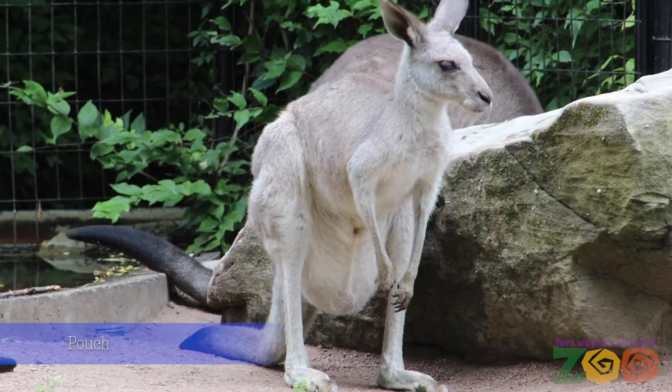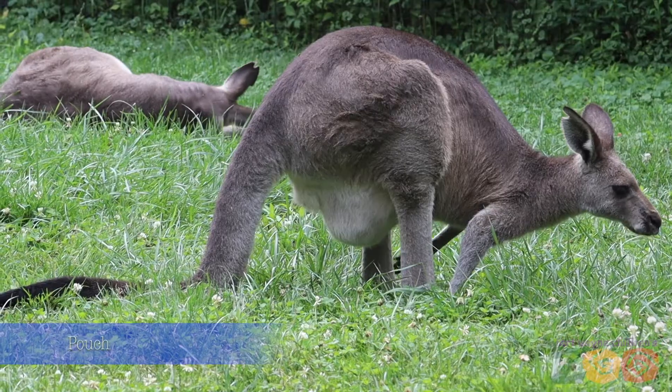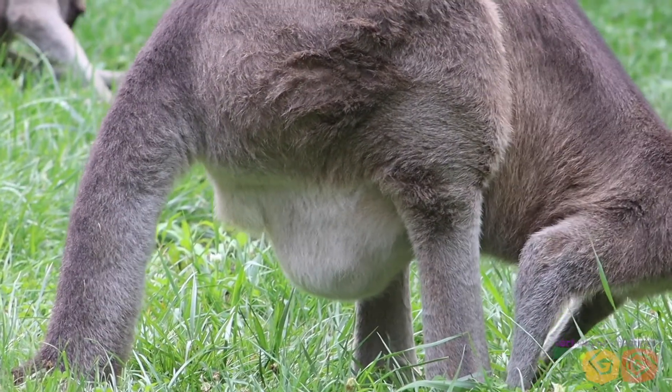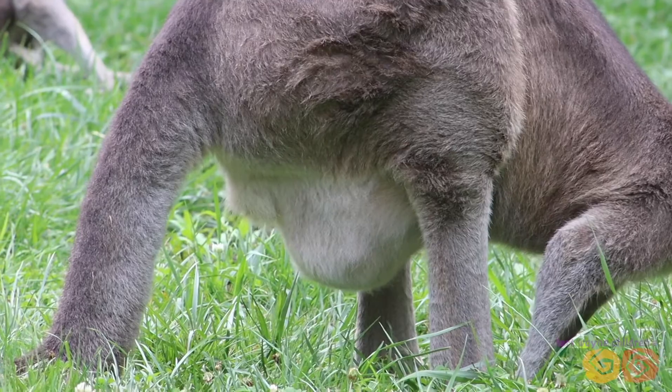Only females have a pouch where they raise their young. The pouch is almost like an expandable bag with an elastic drawstring on it. If the female has a joey, the pouch can open so it is easier for the joey to get back in after exploring.